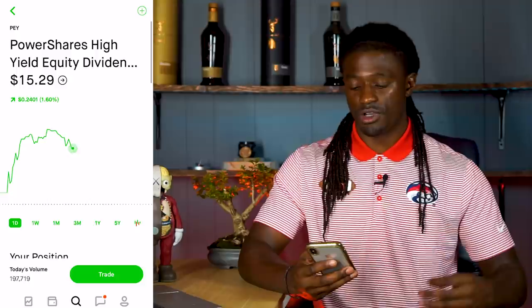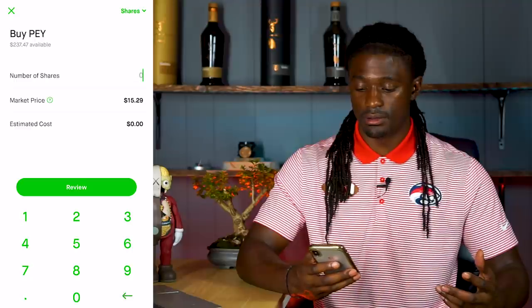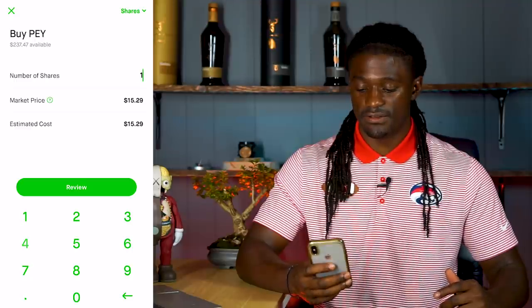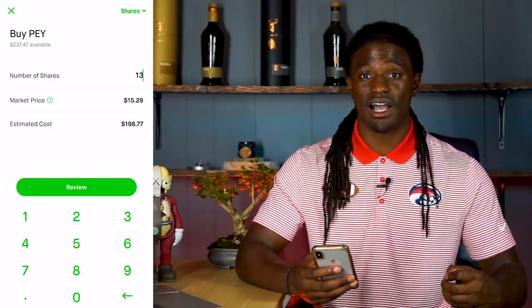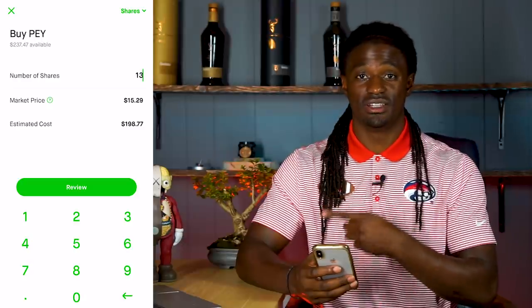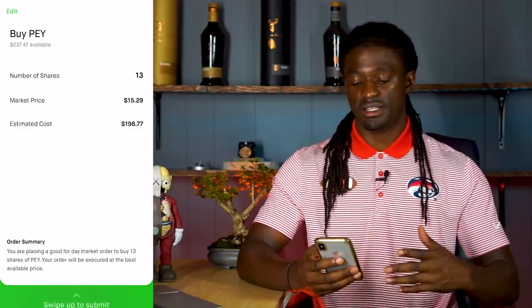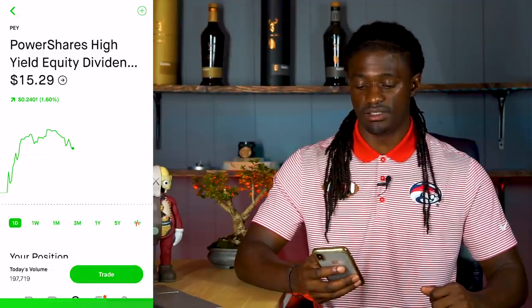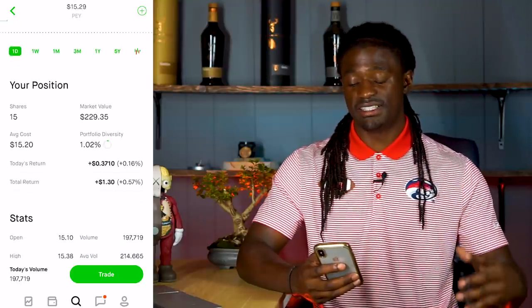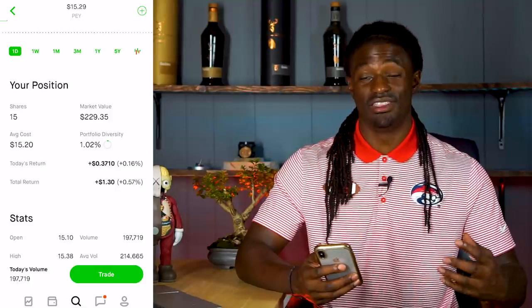Let's go ahead and buy some stock right now. We're going to hit Trade, Buy — that'll be around 13 shares. I'm buying 13 shares of PEY and then we're going to plug it into TrackYourDividends.com to see how much my annual dividend income will be. I hit Review, swipe up — my order is complete. I just bought 13 shares, so now I have 15 shares of PEY with a market value of $229.35.